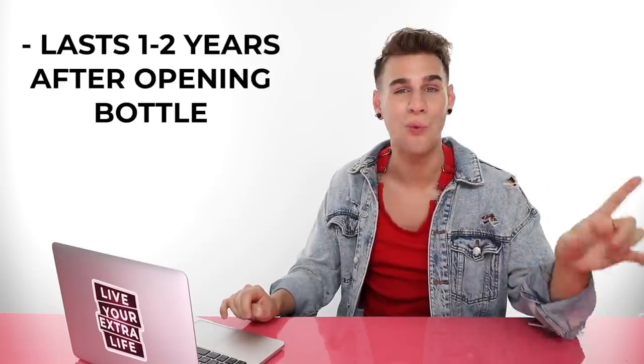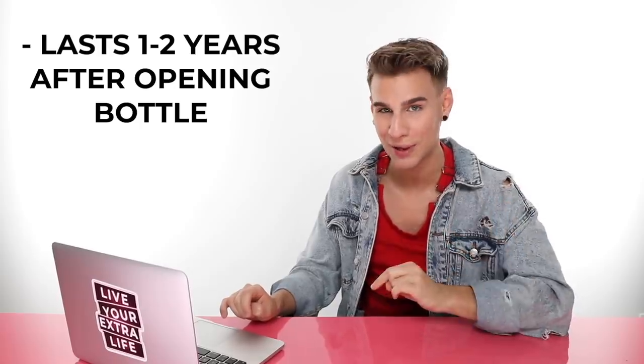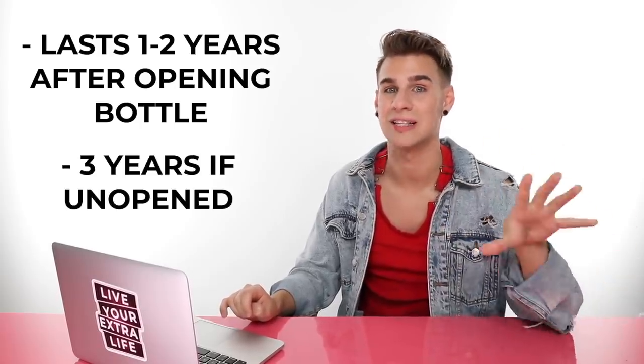When does hair color expire? Hair color can typically last one to two years after it's opened, and three years if it's been unopened. It depends from manufacturer to manufacturer — you'll have to read the bottle. But typically it lasts quite a while; I've definitely used hair color that's been sitting in a closet for years and it still worked fine.